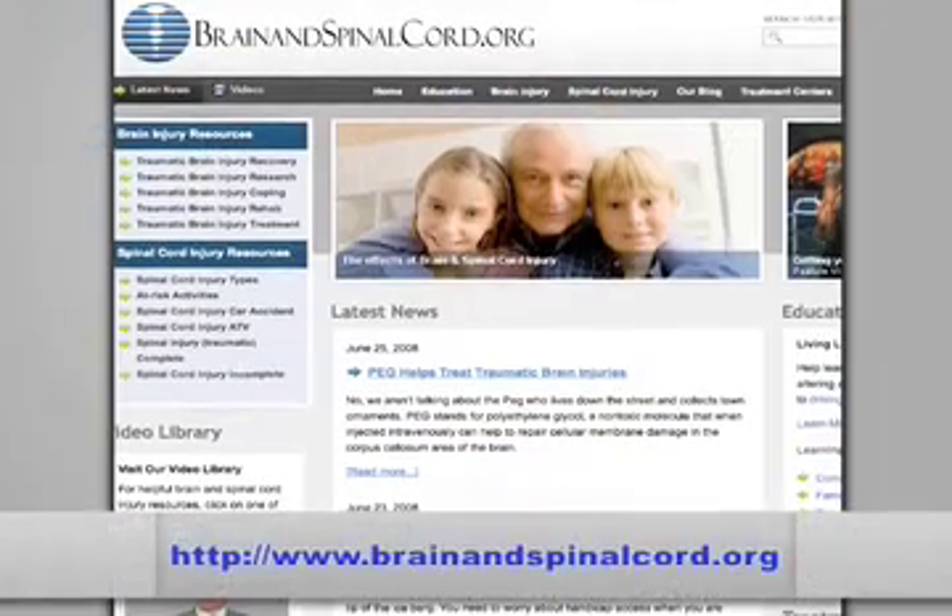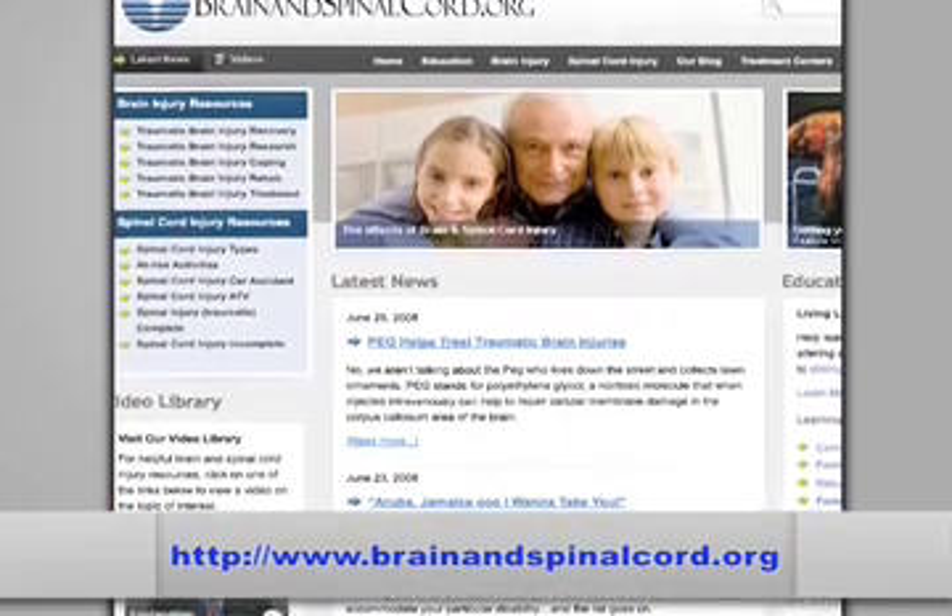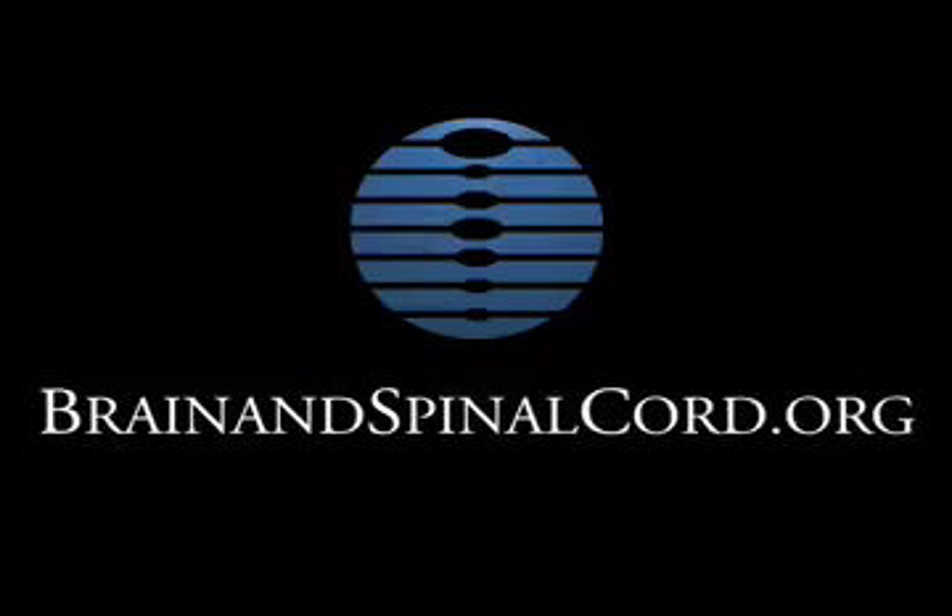This concludes our segment on the level of function in spinal cord injury. Remember to check our website for the most up-to-date information, including resources and tips regarding brain and spinal cord injuries, and thanks again for watching.